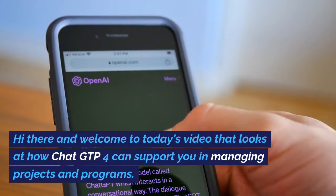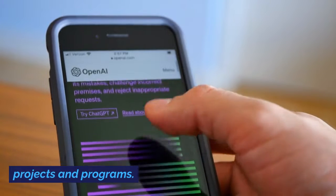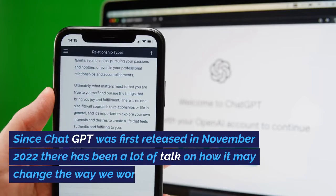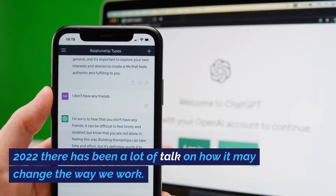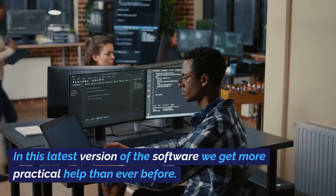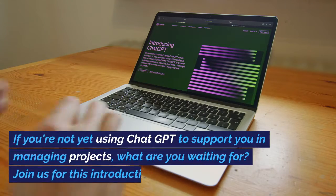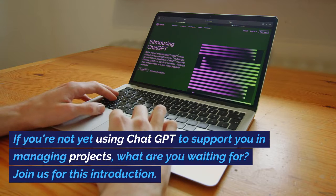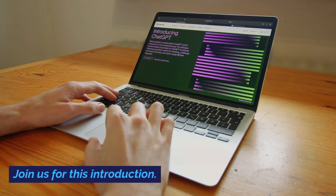Hi there and welcome to today's video that looks at how ChatGPT-4 can support you in managing projects and programs. Since ChatGPT was first released in November 2022, there has been a lot of talk on how it may change the way we work. In this latest version of the software, we get more practical help than ever before. If you're not yet using ChatGPT to support you in managing projects, what are you waiting for? Join us for this introduction.